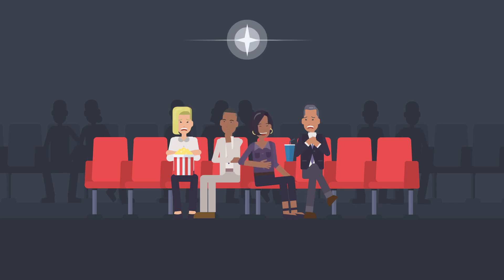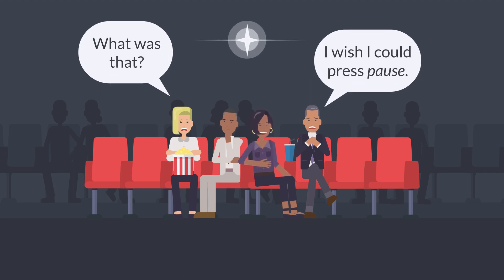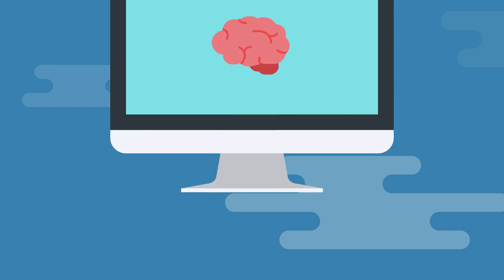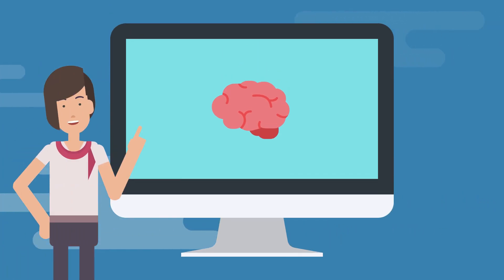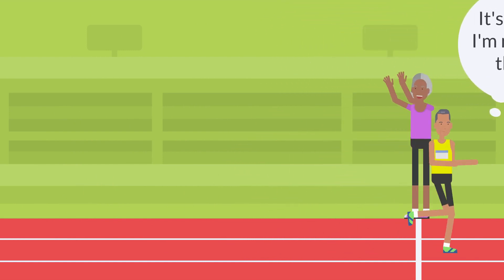Have you ever tried to listen to something in the target language and become frustrated with how fast it seems to be going? If so, you're not alone. Our brains process about three words a second, but that speed is a bit slower when you are learning a new language.